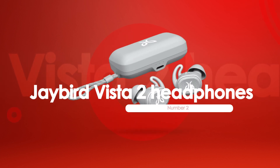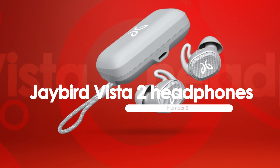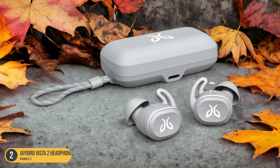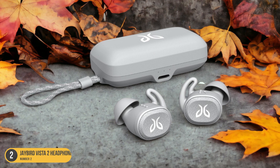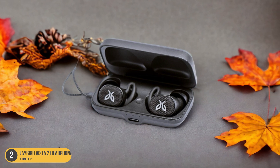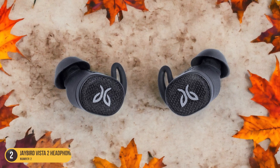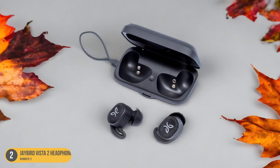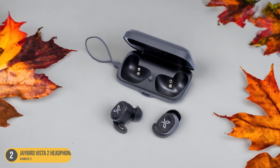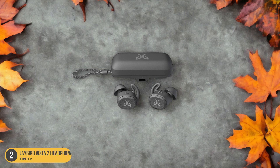At number 2, we have Jaybird Vista 2 Headphones, best for comfort. The Jaybird Vista 2 Headphones are engineered with the cyclist in mind, offering a snug and secure fit that stays in place even during the most intense rides. The lightweight design ensures that you can wear them for hours without any discomfort, allowing you to fully immerse yourself in your favorite tunes or podcasts while on the go. The Vista 2 Headphones also feature customizable ear gels, providing a personalized fit that caters to your unique ear shape for maximum comfort.